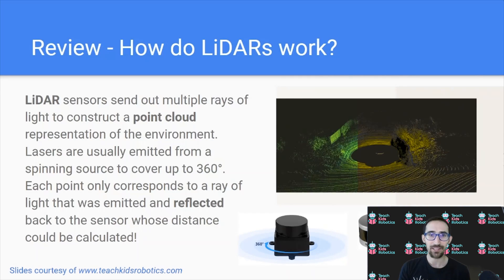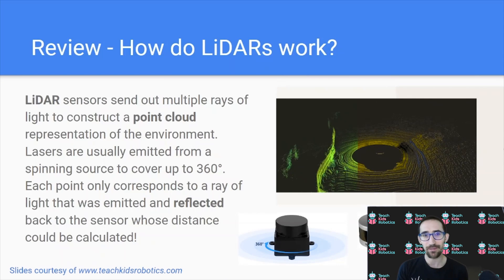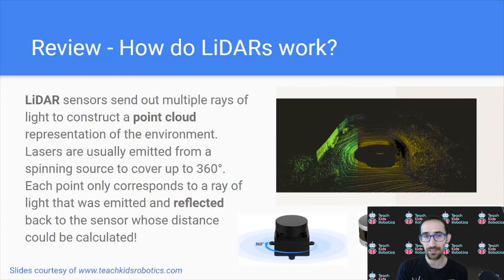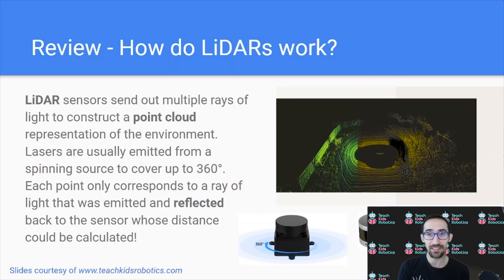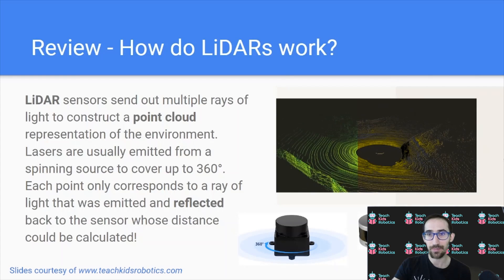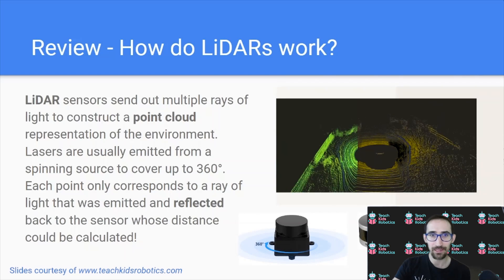These LiDAR sensors send out multiple rays of light to construct a point cloud representation of the environment. Lasers are usually emitted from a spinning source to cover up to 360 degrees. Each point only corresponds to a single ray of light that was emitted and reflected back to the sensor, whose distance could then be calculated. We can see that in the example on my left here, where we see the spinning LiDAR and the point cloud with rays being returned from the environment, showing where both the floor and the walls around it are.